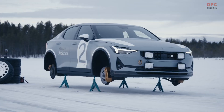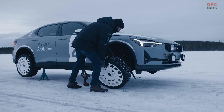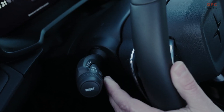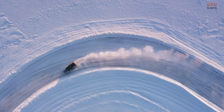Polestar engineers its vehicles in extreme conditions in various places around the world, from the searing heat of Arizona in the United States to the bitter cold of northern Sweden. As a Swedish premium EV manufacturer, it is this especially cold environment where Polestar's engineering expertise comes to the fore and sets the brand apart.